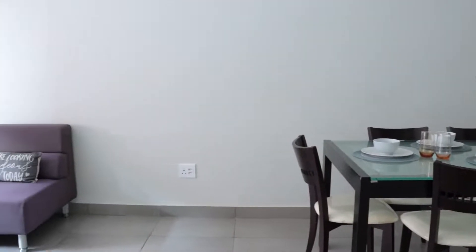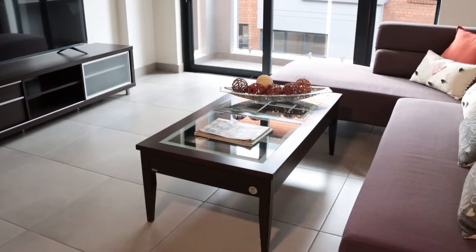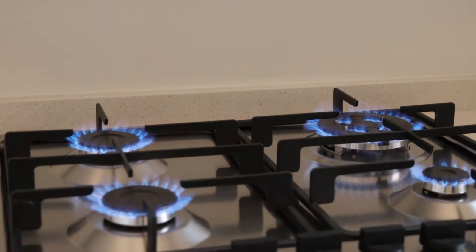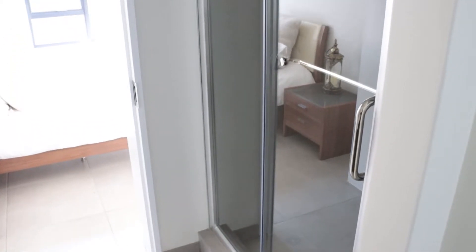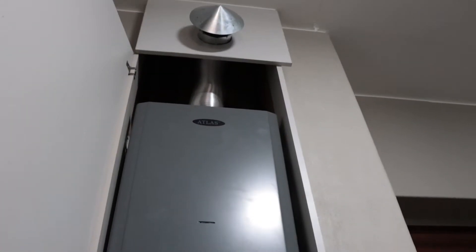In today's times, obviously with the costs of electricity and load shedding, natural gas makes a lot of sense because it's obviously much cheaper to run. From a winter point of view, there's nothing more convenient than being able to cook, shower, and warm up your unit in winter when there's load shedding. So it ticks off all the boxes.